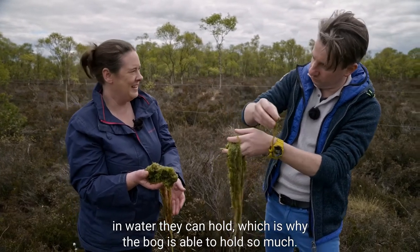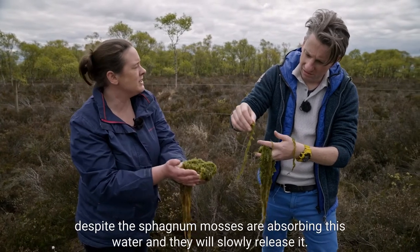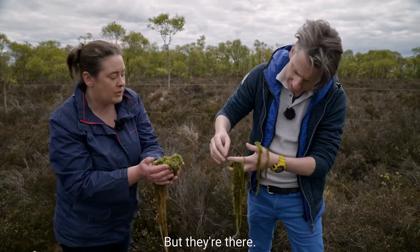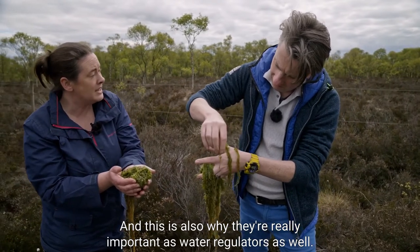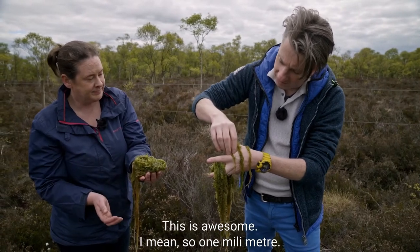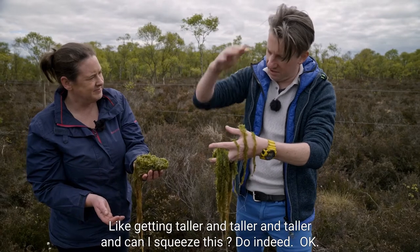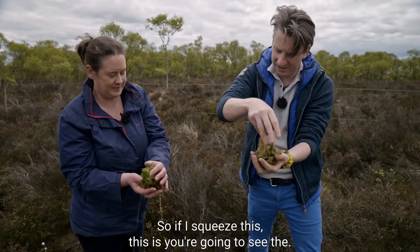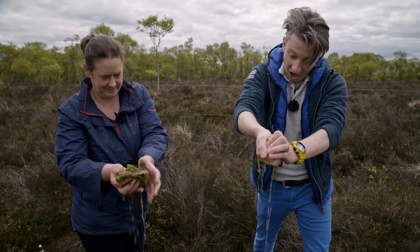I've read that these can hold ten times their weight in water, which is why the bog is able to hold so much. As it rains on the bog, the sphagnum mosses are absorbing this water and slowly releasing it - this is also why they're really important as water regulators. The bog grows one millimetre taller each year. If I squeeze this, you're going to see the amount of water - oh wow, that's awesome!